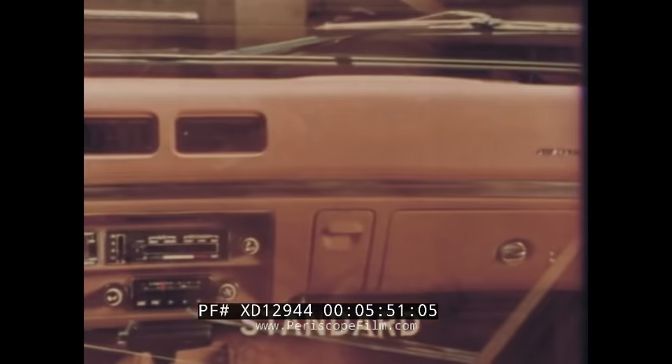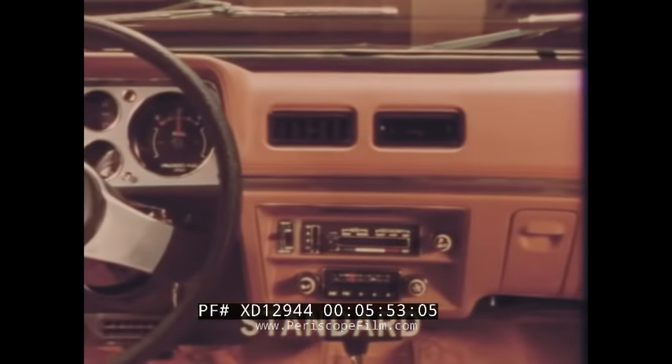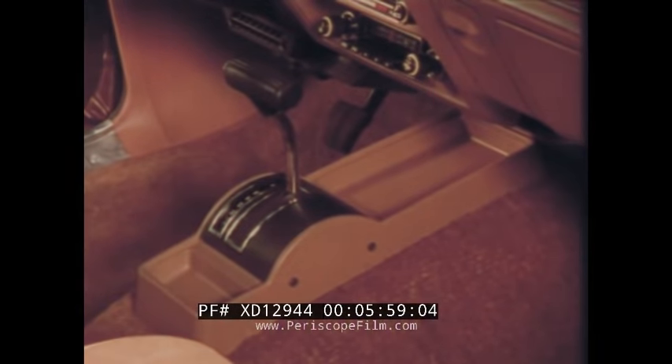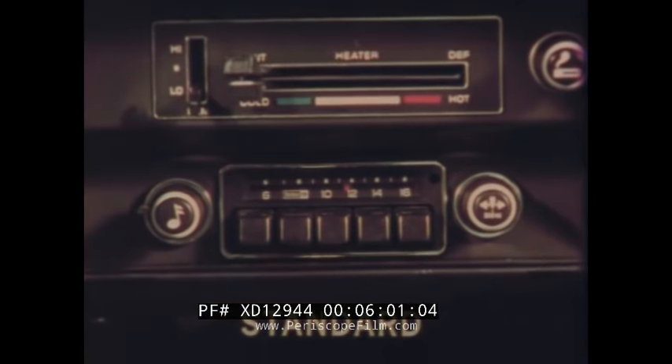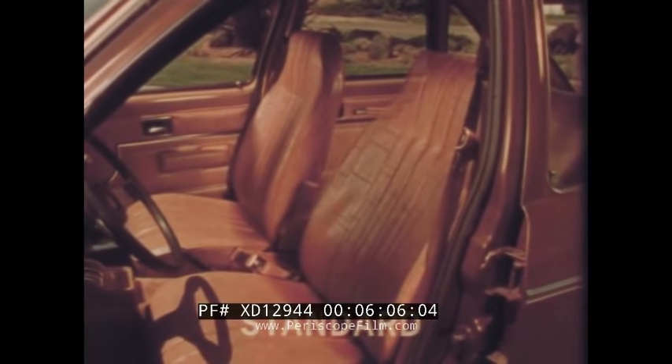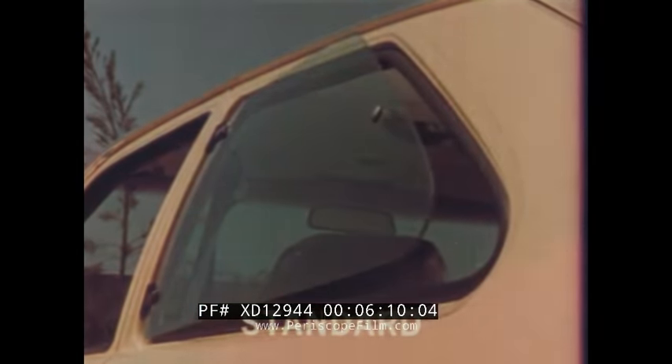Standard equipment includes full one-piece carpeting, color-keyed instrument panels coordinated with interior colors, a sport steering wheel, floor-mounted console, GM Delco AM radio, and reclining bucket seats for driver and passenger comfort. On the two-door model, standard swing-out rear windows provide increased ventilation.